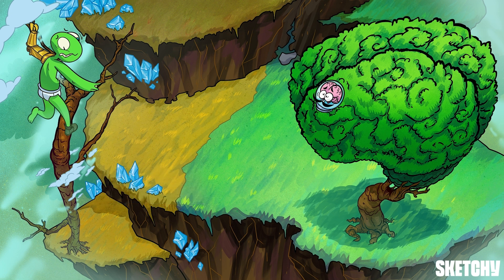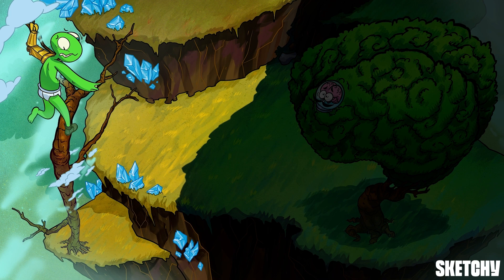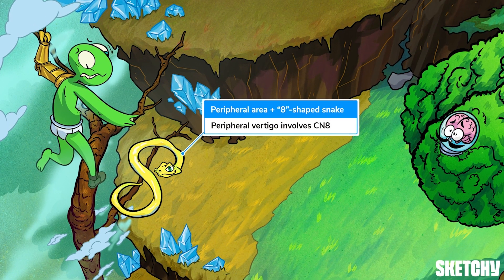The causes of vertigo can be split into two categories: peripheral and central vertigo. We split this sketch into the peripheral tree area to represent peripheral vertigo, and the central tree area for central vertigo. Peripheral vertigo is the most common kind, and it involves the peripheral vestibular system, which includes the inner ear that's connected to cranial nerve eight, also known as the vestibular nerve, represented by this snake curled into the shape of an eight in the branches of this peripheral tree.